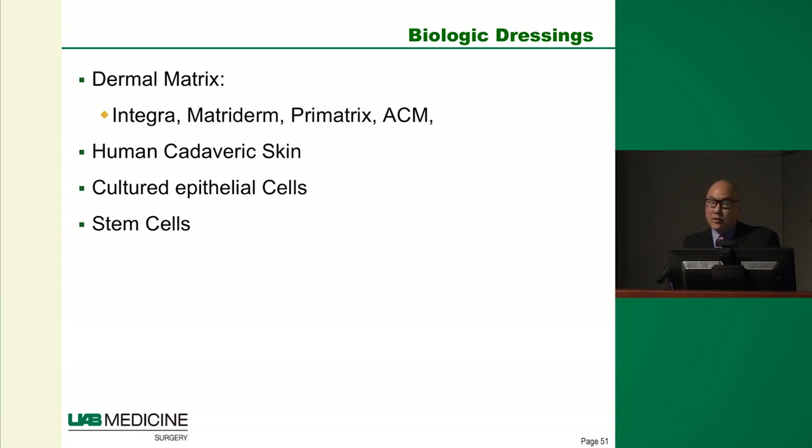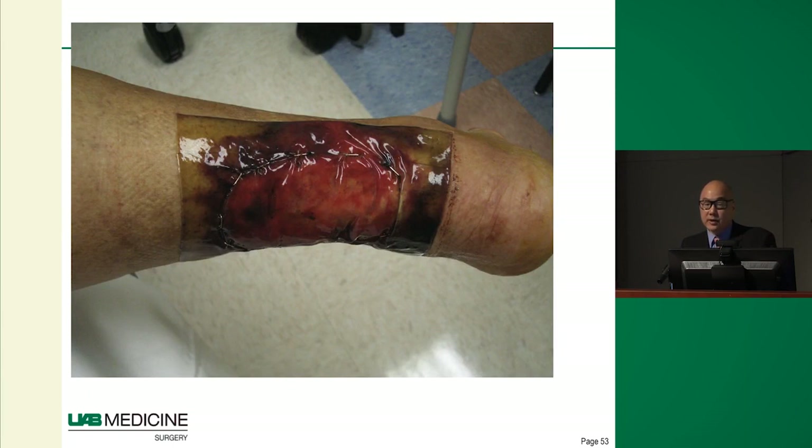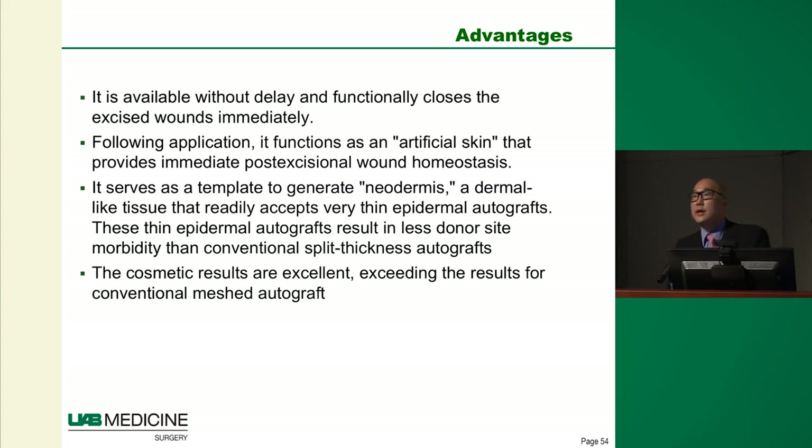We've also developed biologic dressings — synthetic and animal-based products used as temporary dressings to physiologically close burn wounds. As an added bonus, they greatly decrease scarring and improve functionality. We also have cultured epithelial grafts and stem cell treatments. Biologically engineered dressings like Integra or PriMatrix mimic the scaffolding structure of the dermis and replace it, helping close wounds early so patients can recover quicker — especially near tendons like the Achilles or over joints. We place Integra on the wound with a wound VAC for approximately a week, then graft afterwards with much less scarring.